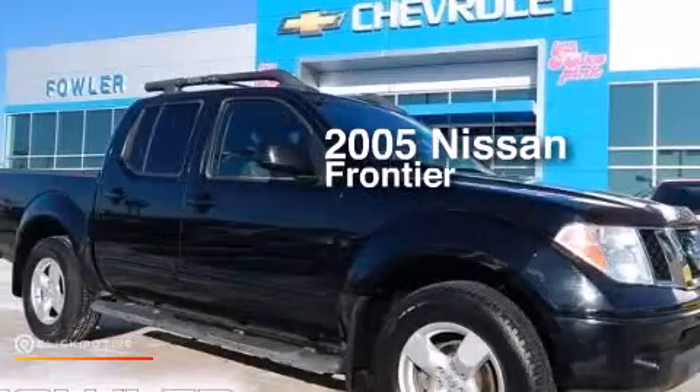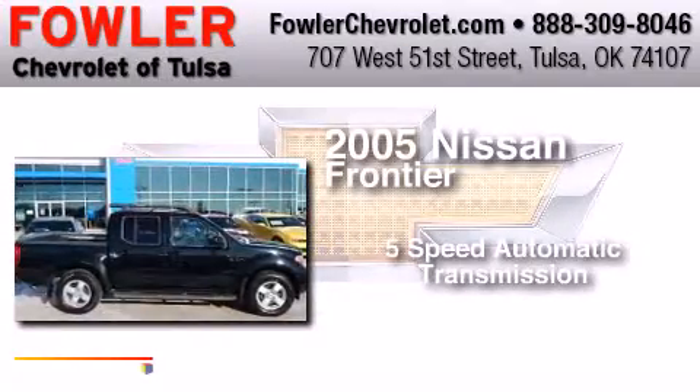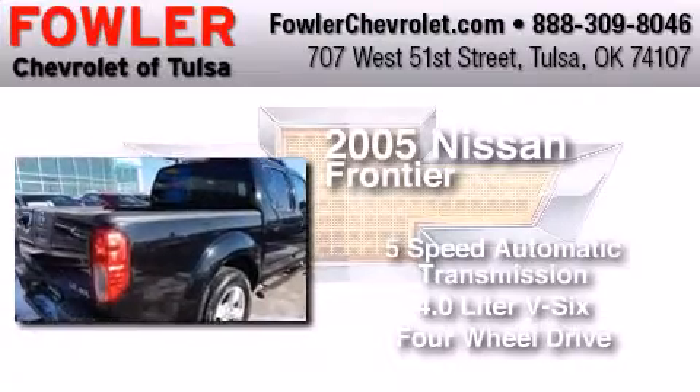This is a 2005 Nissan Frontier. This truck has a 5-speed automatic transmission, a 4.0-liter V6, and the added safety and control of 4-wheel drive.